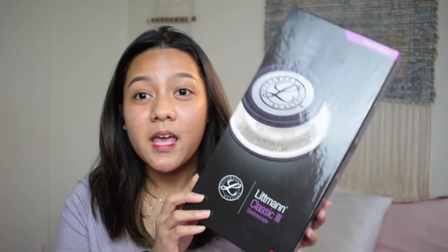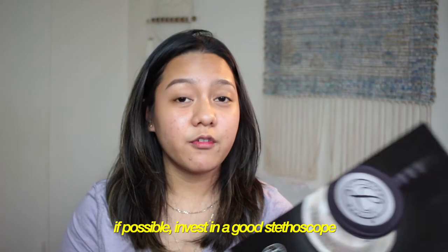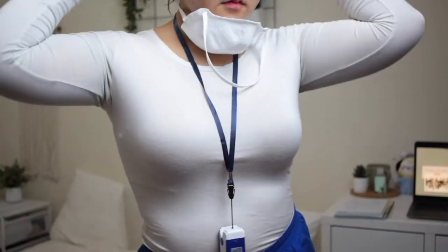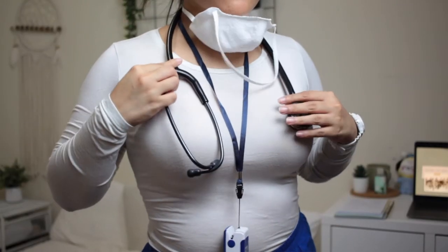The very first thing that my school required from us is to get a stethoscope. Littmann is actually a really, really good brand for stethoscopes. This is the Littmann Classic 3 stethoscope. It looks like this — I just got the plain one and it's really, really pretty.